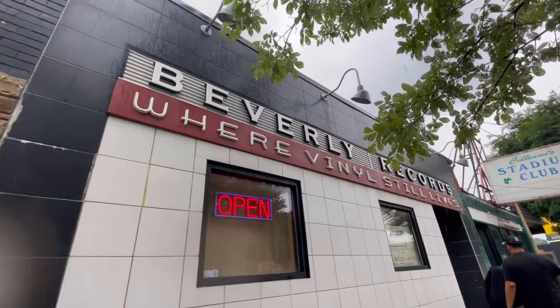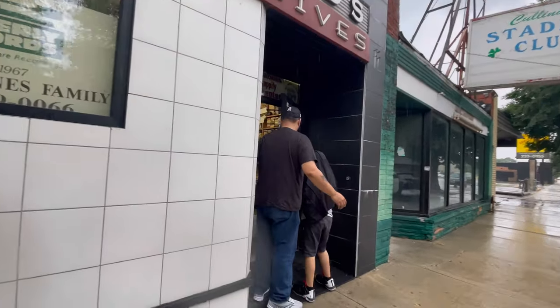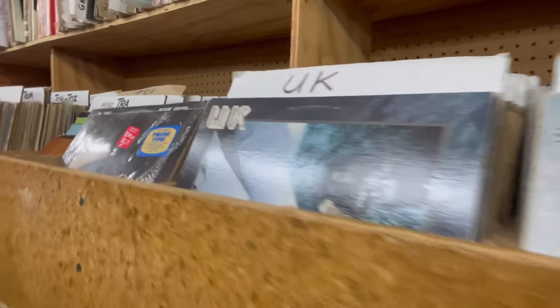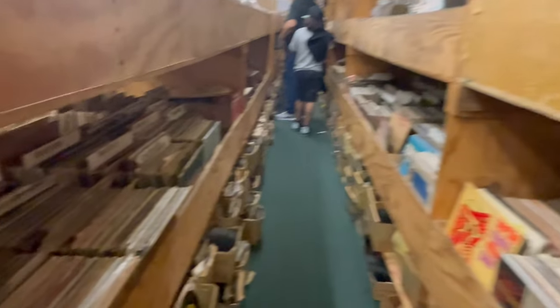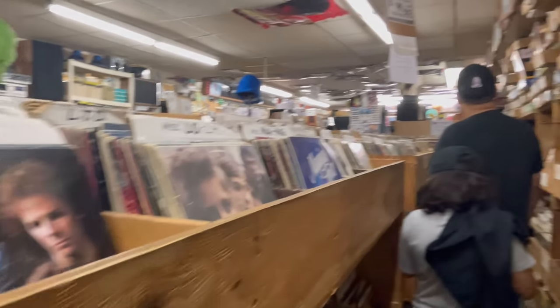Recently I started collecting vinyl, so we decided to head to a vinyl store. Now this vinyl store was huge — they had tons and tons of records. I mean, you don't know where to walk or what to look at, but their prices are very, very decent, and that's a plus for me.